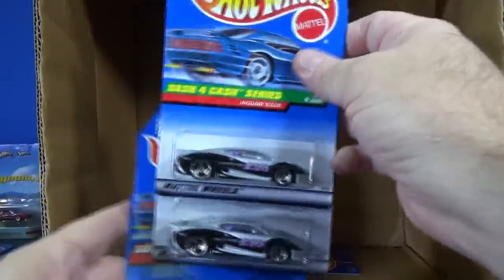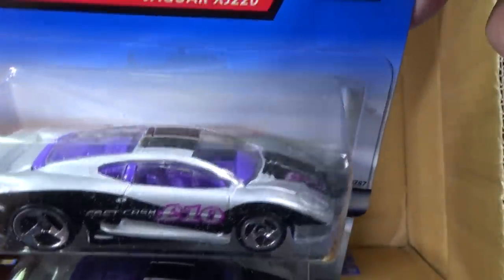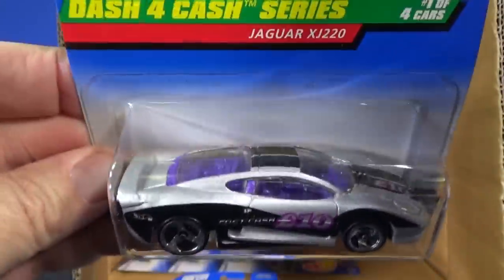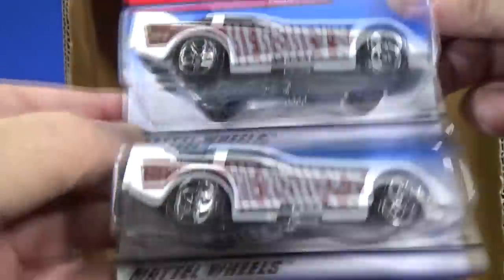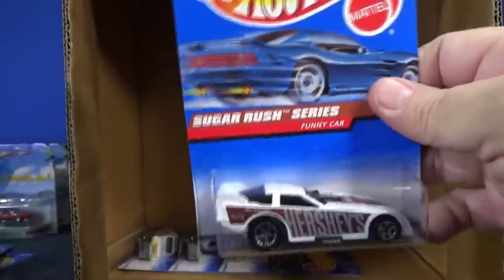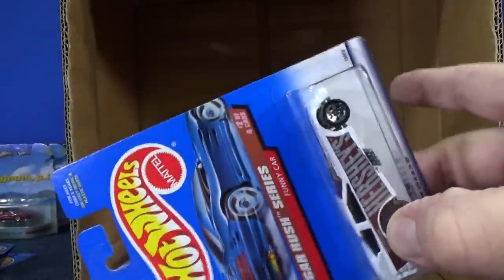We got Dash for Cash — some good downhill racing right there. Sugar Rush Funny Car. Jaguar XJ 220, Dash for Cash series — I love this model. Two samples. Funny Car — I don't have the other Funny Car. The 71 Mustang Funny Car was in the mix just recently and it does not open up — they sealed the body to the base. The days of getting metal body, metal base are gone.